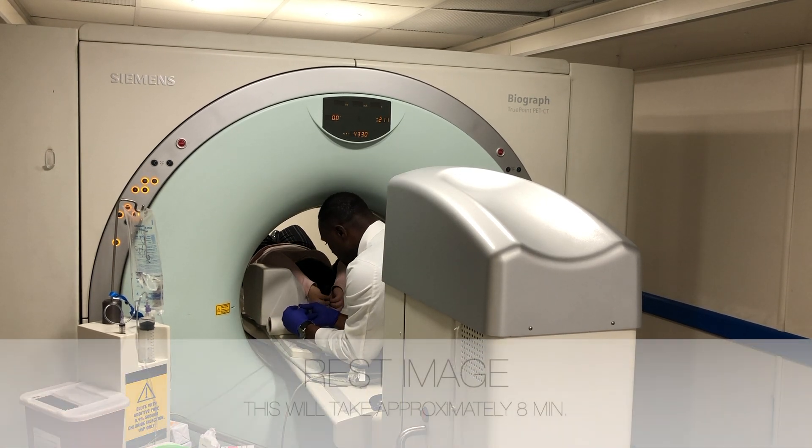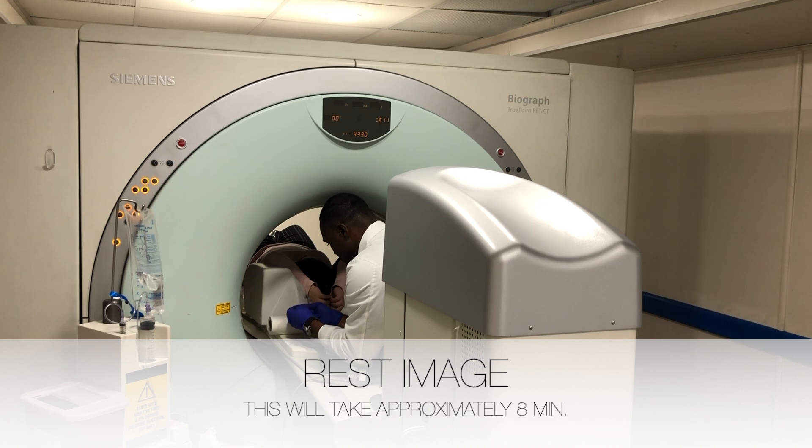The first part will be a resting image. Your technologist will hook up a line to your IV. This allows the tracer to be injected into your IV and will take approximately 8 minutes.